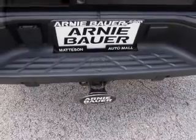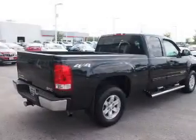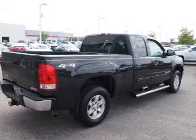Inside you'll find leather seats, an adjustable tilt steering wheel, power seats, cruise control, air conditioning, power door locks, and power windows.